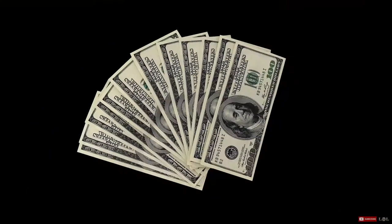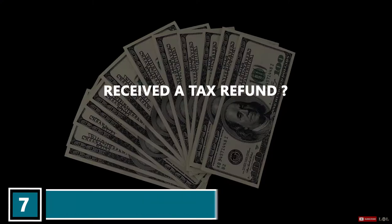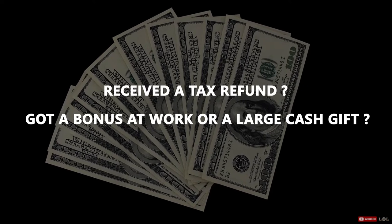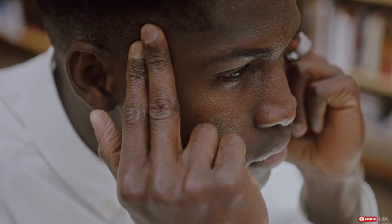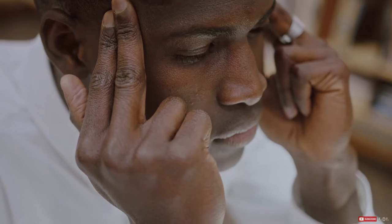Number seven: allot all or a portion of extra cash to your mortgage. Did you receive a tax refund recently? Did you get a bonus at work or a large cash gift? When choosing how you want to save and spend your extra funds, consider funneling at least a portion of it into your mortgage. Making your mortgage a priority in these instances ensures that you don't miss an opportunity to take a bite out of what you owe.